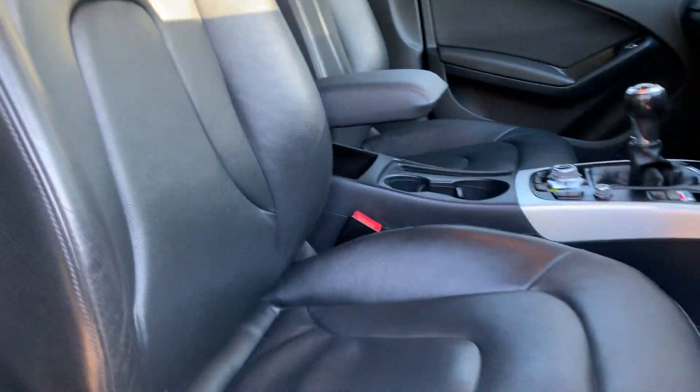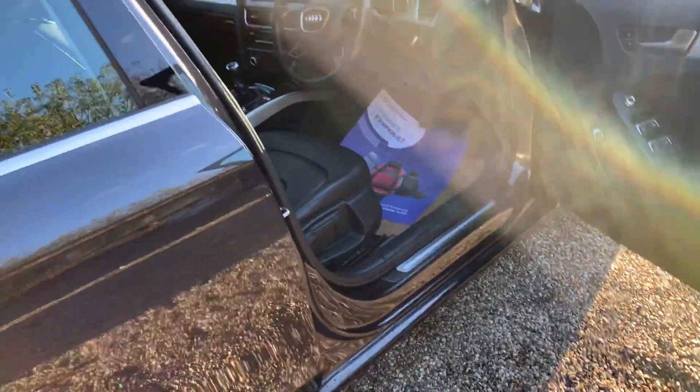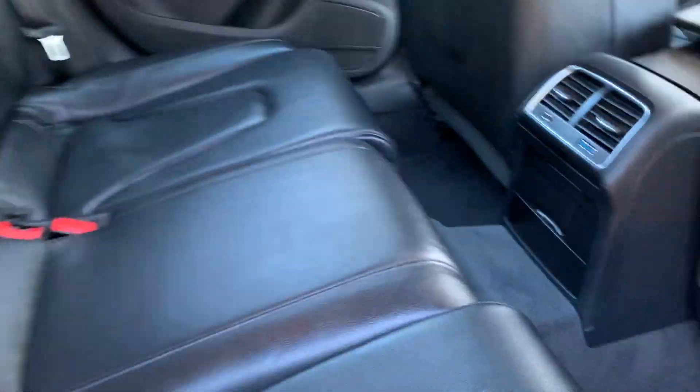As you can see, we've got no wear on the leather interior — it's been extremely well looked after. Coming into the back, you've got the three rear head restraints, and we've also got isofix there as well.